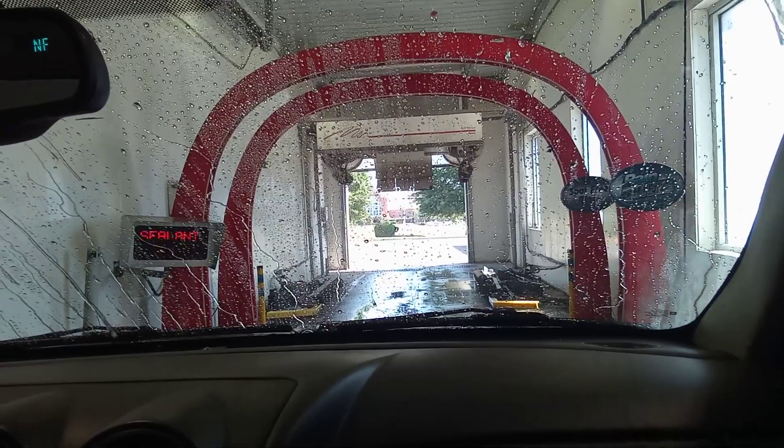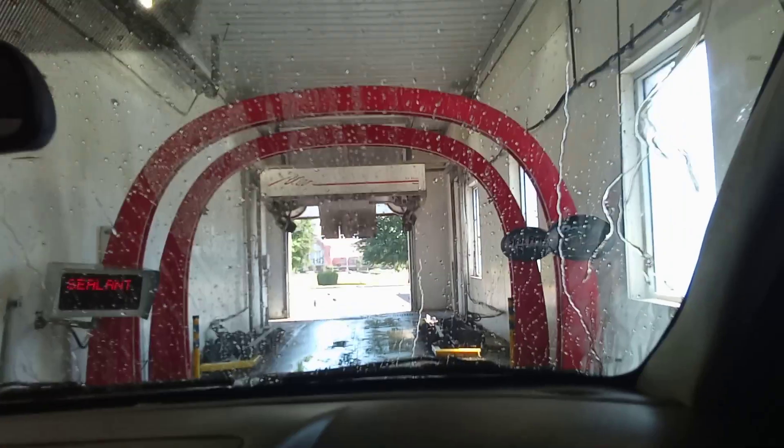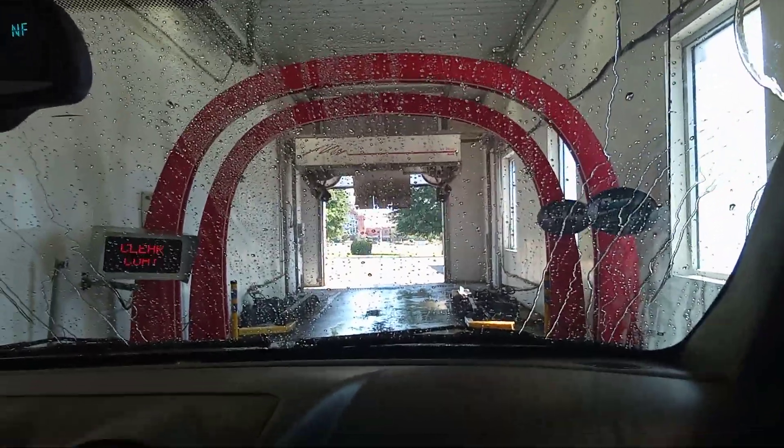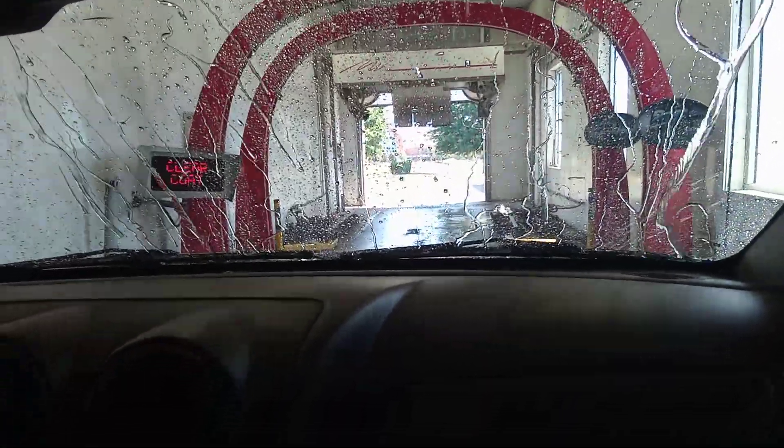I could use a little more pressure. I can smell that. Now here comes... I believe the top one comes with that tire shine right there.